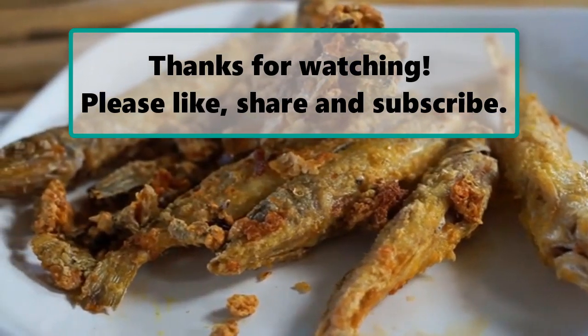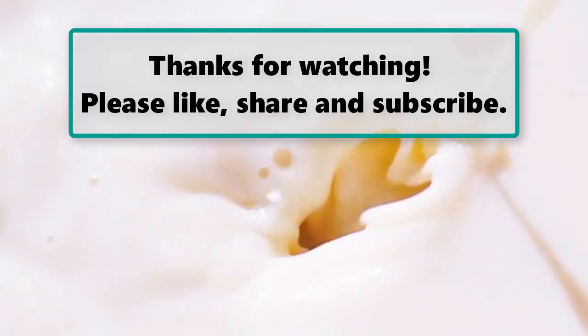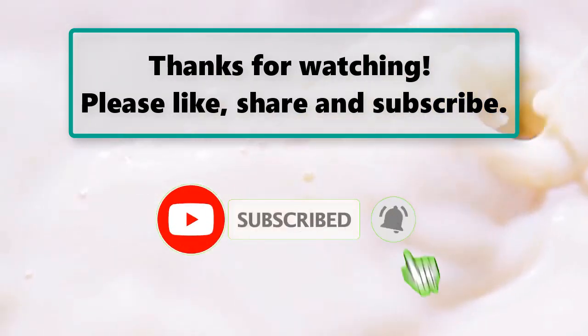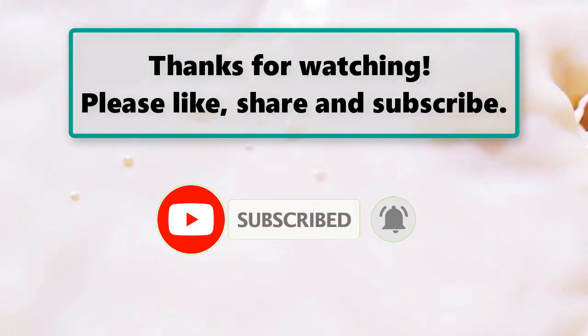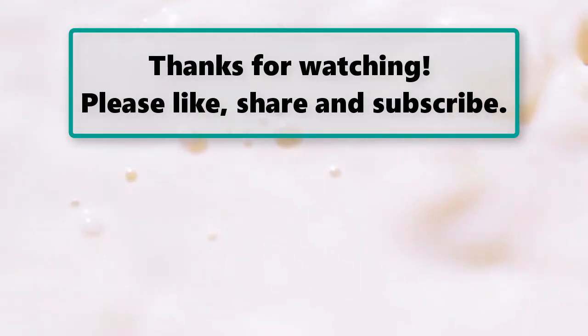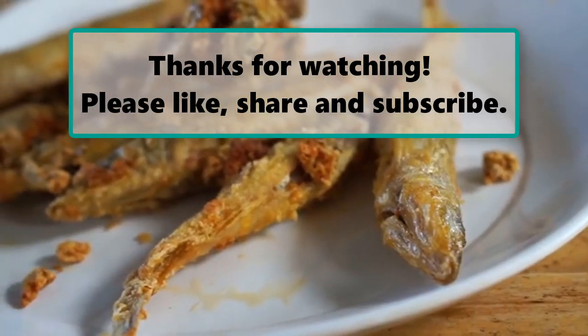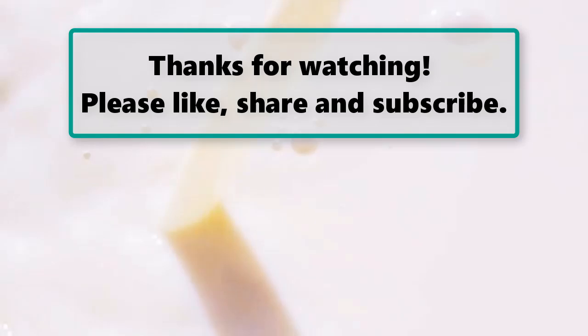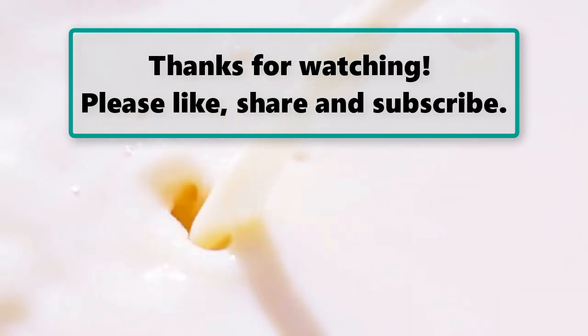If you enjoyed watching this video, don't forget to like, subscribe, and turn on the notification bell so you don't miss any new videos. Let us know your thoughts in the comment section below, and make sure to check out our next highlighted video. Thanks for watching — please like, share, and subscribe.